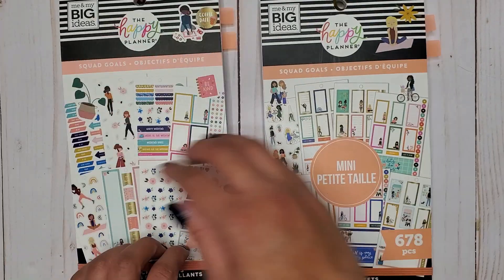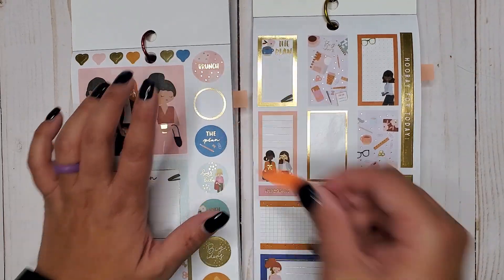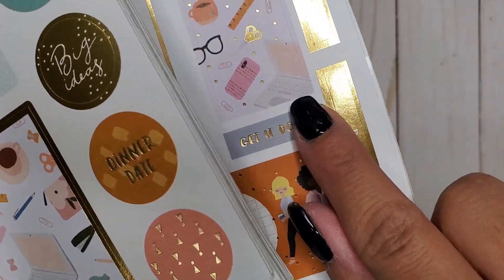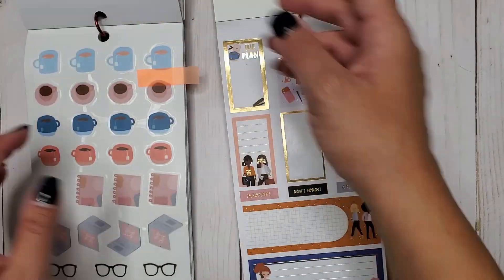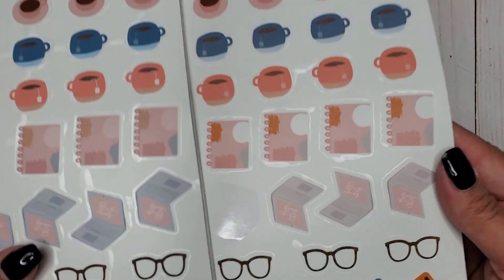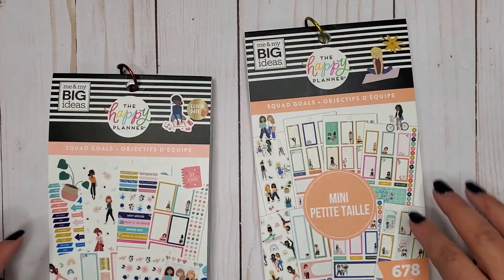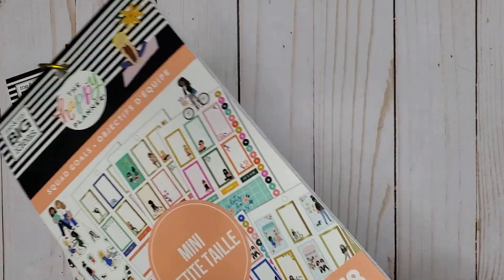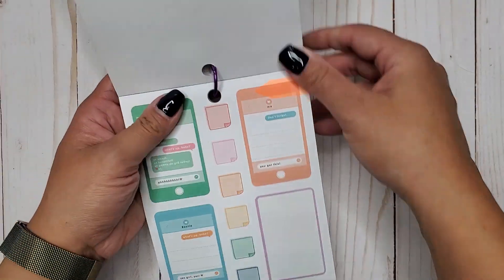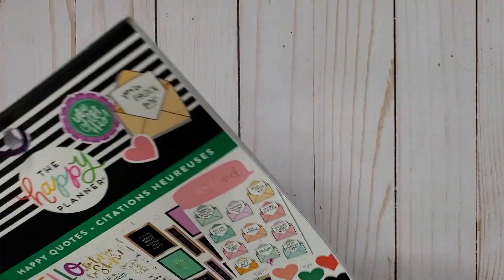Then I have Squad Goals 2 Classic and Mini — because of the boss babe themed girl we have little laptops, including a full box with her laptops and then the laptops by themselves on clear stickers. There's a slight color and size difference between the two sizes. Then I have Happy Quotes 540, and in here we get big cell phones — super cute.